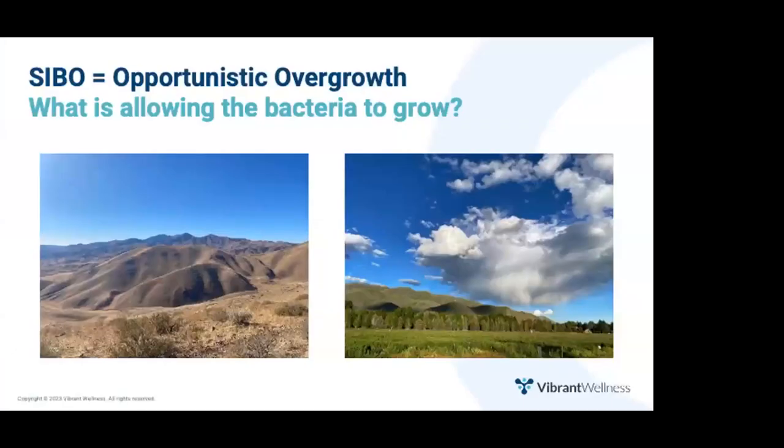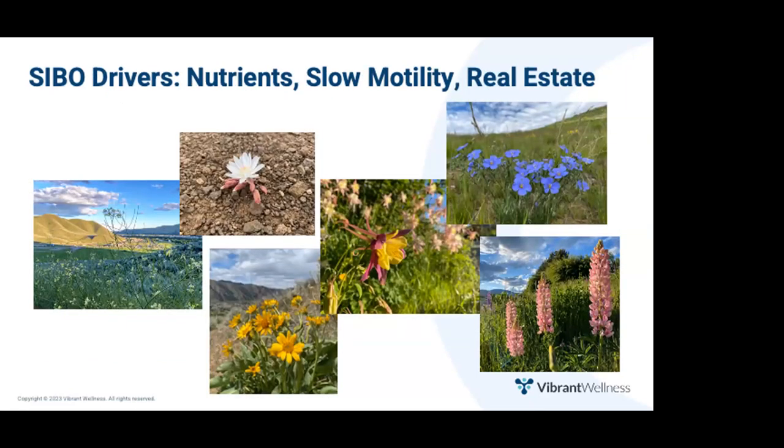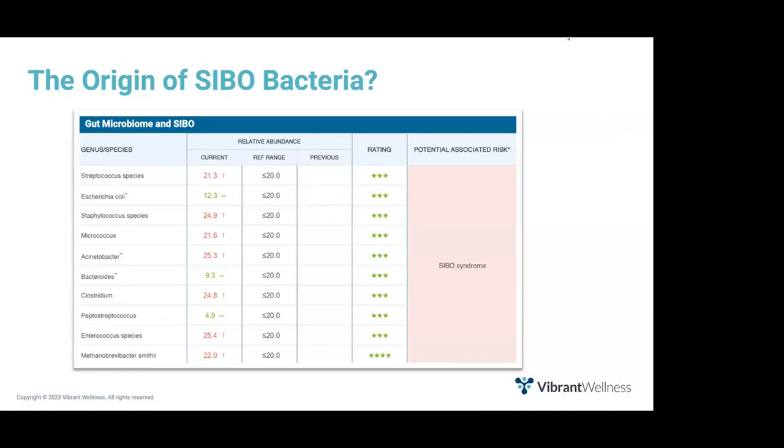To solve opportunistic overgrowth, you must think about what is allowing these bacteria to grow — what opportunities are they taking advantage of? Just like wildflowers bloom when conditions are favorable, the same is true for opportunistic bacteria in the gut. Some providers think SIBO is caused by colonic bacteria crawling back through the ileocecal valve. Others believe SIBO is initiated by an abundance of mouth bacteria not killed by digestive juices. It's worth noting that half the bacteria on the SIBO panel are actually mouth bacteria.